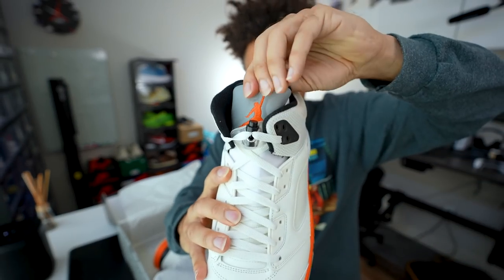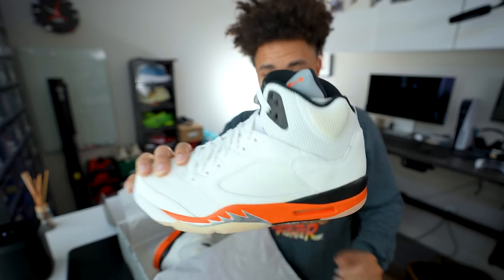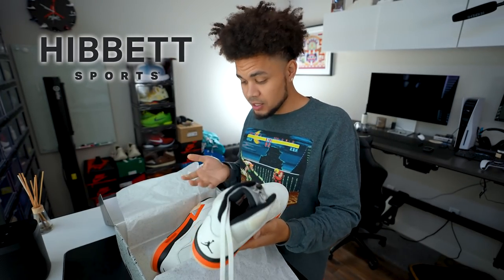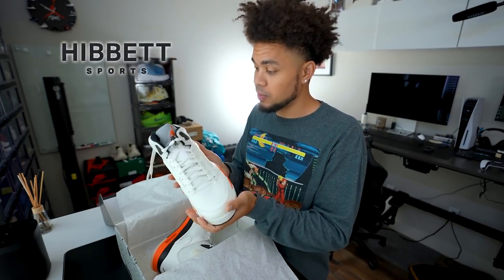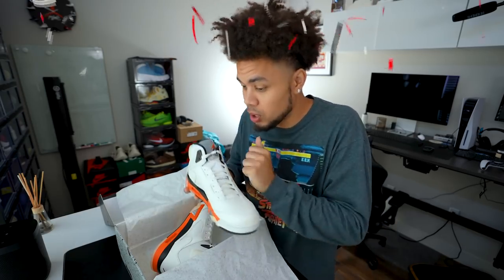You have that really bright orange Jumpman, another reflective tongue, very thick, good quality. These are cool, man. Huge shout-out to Hibbett for sending these over — this is definitely a cop. Retail's going to be $190. They are going to release on October 2nd, which is your boy's birthday.